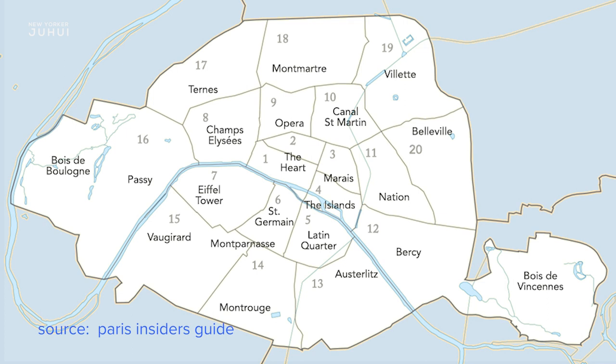The central arrondissements are small and they get larger as they spiral out. By the end of this video, you will get a much better understanding of each arrondissement, which is essential in planning a Paris trip, because the city is not small. That being said, let's get started.